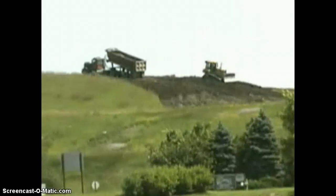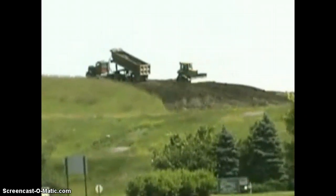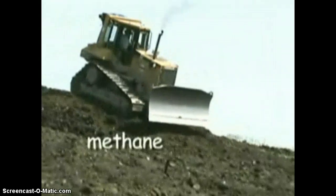Natural gas, like other fossil fuels, was formed millions of years ago from dead plants. Natural gas is a non-renewable resource, though some natural gas is generated and can be collected at landfills as garbage breaks down. The main gas associated with natural gas is methane, which is colorless and odorless.